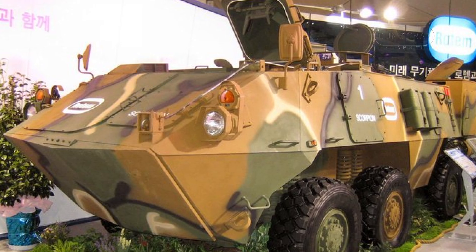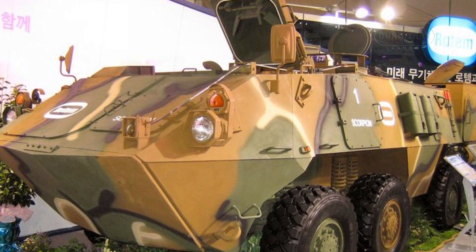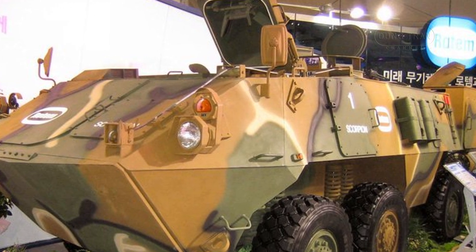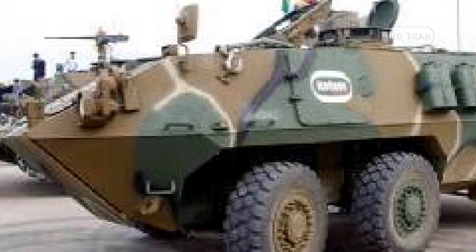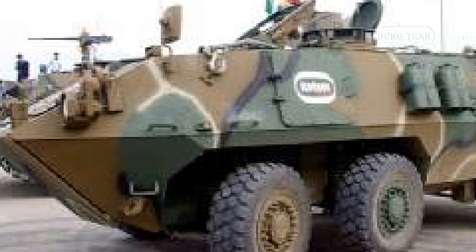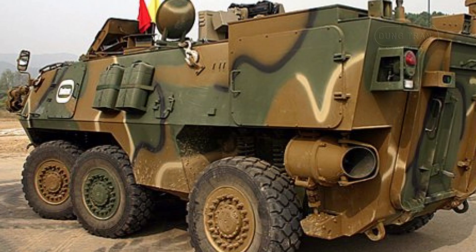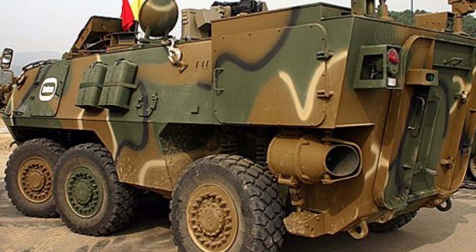The KW-1 Scorpion is designed with a focus on protecting its crew and passengers from various threats. The vehicle's armor provides protection against small arms fire up to 7.62 mm caliber, and the all-welded armor construction can be supplemented with additional armor plates to enhance protection levels. However, as an APC, the KW-1 is not intended for direct engagement with heavily armed enemy forces — it is optimized for troop transport and support roles.